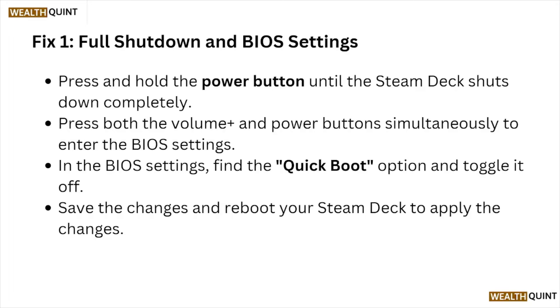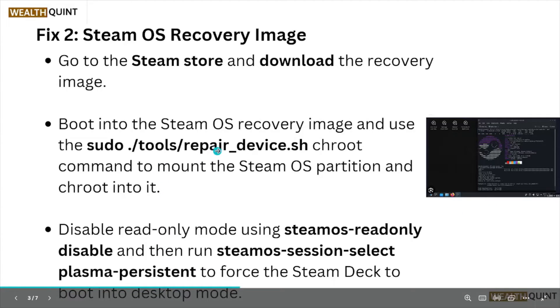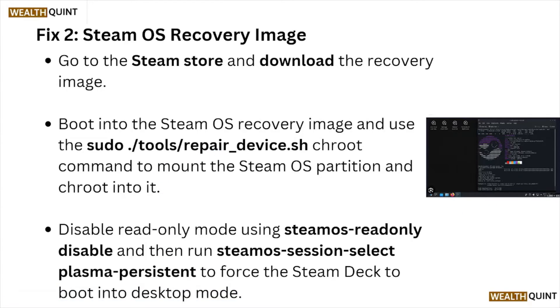Fix number two: SteamOS recovery image. Go to the Steam store and download the recovery image. Boot into the SteamOS recovery image and use the chroot command to mount the SteamOS partition and chroot into it. Disable the read-only mode using the SteamOS read-only disable command.